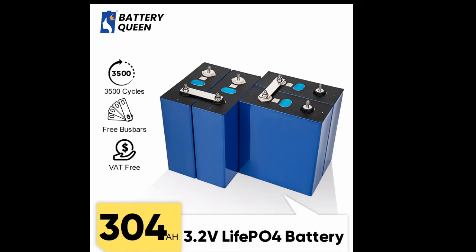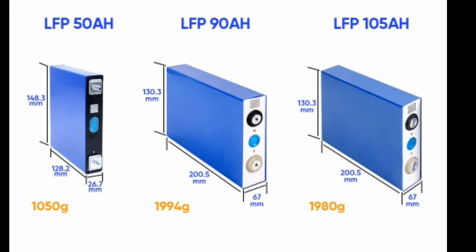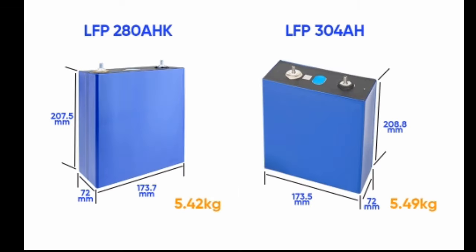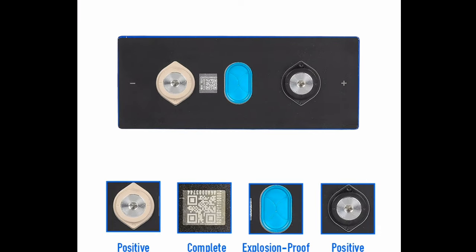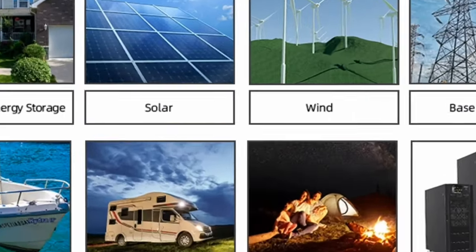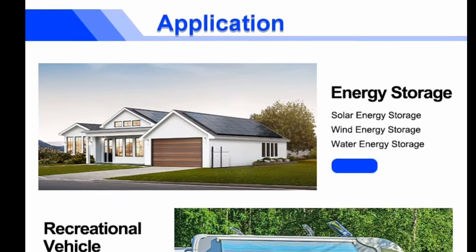New 304AH, 280AH, 105AH, 50AH, 230AH LiFePO4 3.2V rechargeable battery — 12V, 24V, 48V, 310AH battery pack for solar storage, DDP, no tax. This is a new product that offers a number of advantages over traditional lead-acid batteries.